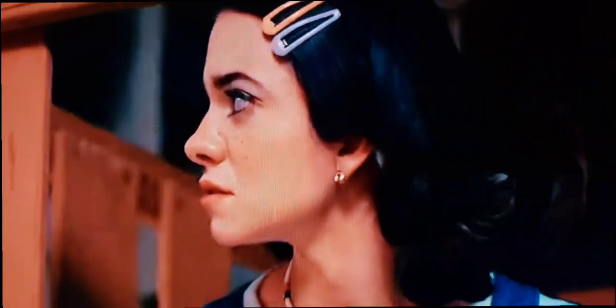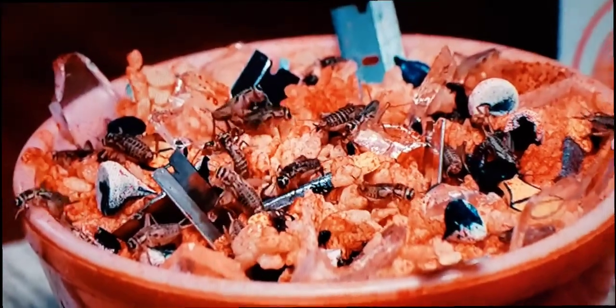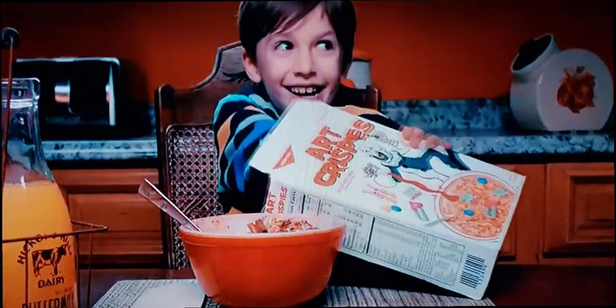New Art Krispies from Sugar Plum — hundreds of surprises in every bite: glass, insects, and razor blades. There's no telling what you may find. Special prize included in every box. Wow, I wonder what I got!